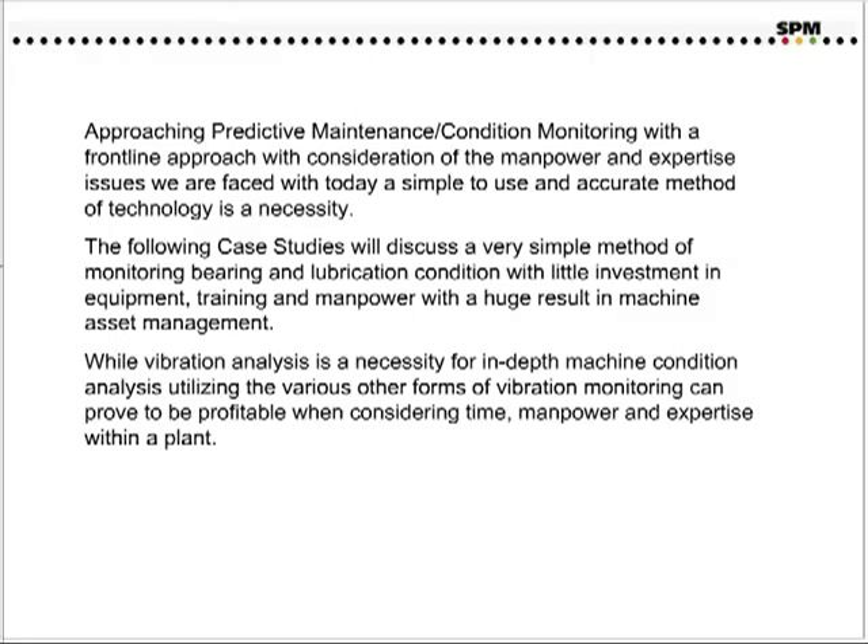Approaching predictive maintenance condition monitoring with a front-line approach, with consideration of the manpower and expertise issues we face today, a simple to use and accurate method of technology is a necessity. The following case studies will discuss a very simple method of monitoring bearing and lubrication condition, with little investment in equipment, training, and manpower, with a huge result in machine asset management. While vibration analysis is a necessity for in-depth machine condition analysis, utilizing the various other forms of vibration monitoring can prove to be profitable when considering time, manpower, and expertise within a plant.